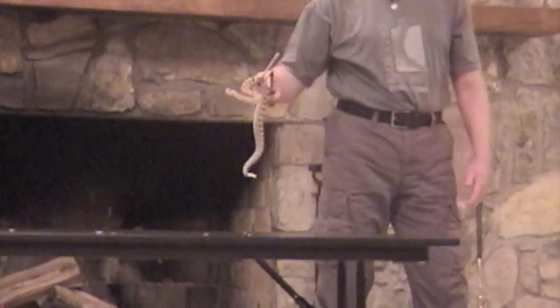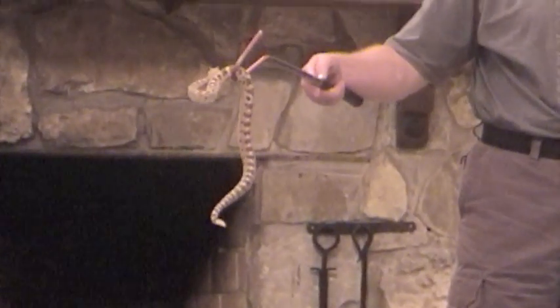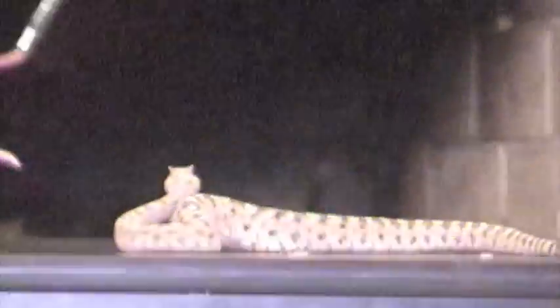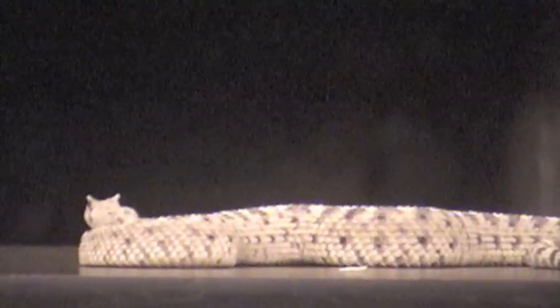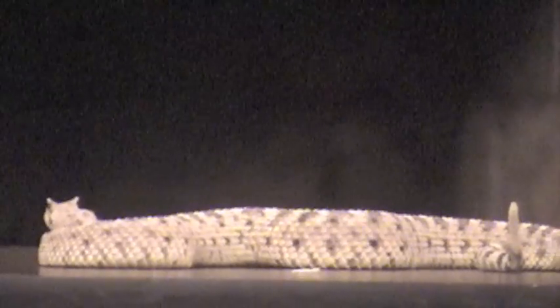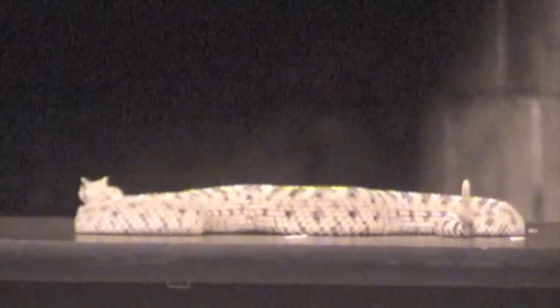So this cute little thing is a sidewinder. Sidewinders are desert rattlesnakes, and this is probably the only rattlesnake that is actually adapted to live in loose sand. They will live in other areas where there's not a lot of loose sand, but they can survive in what we think of as desert — sand dunes with a few creosote bushes and that sort of thing. This is what it can handle.